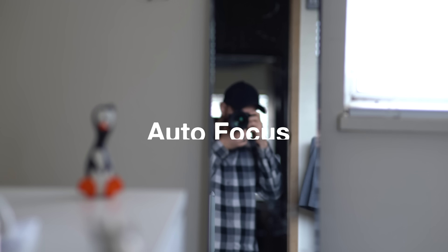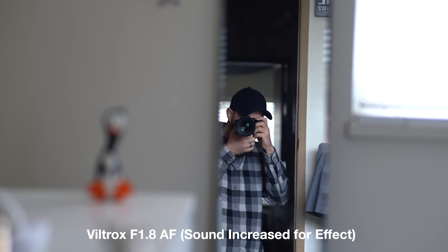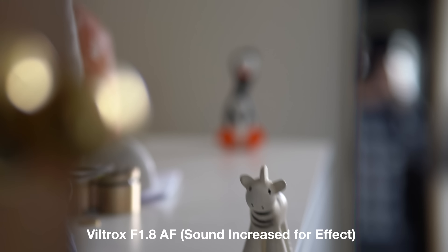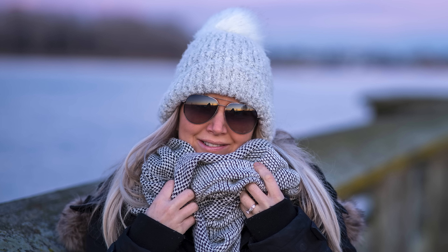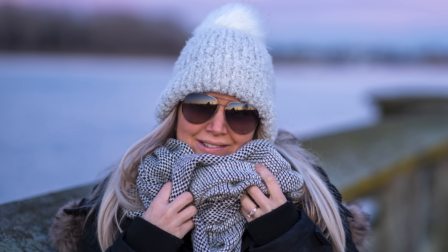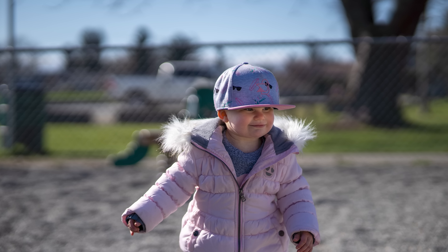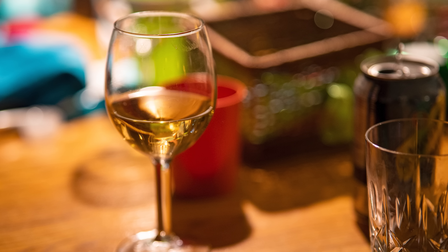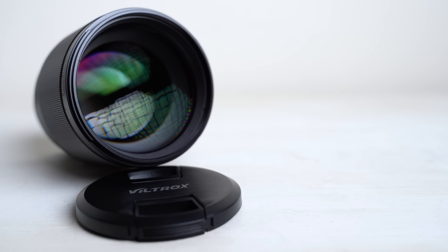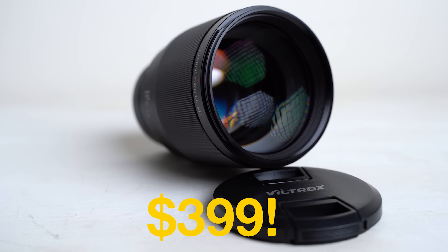When it comes to autofocus, it's actually quite fast and reliable but does make a little bit of noise — kind of expected in a lens of this price range. It produces some incredibly beautiful images. I'd recommend this lens more for photography over video. Be sure to check out my full in-depth review, and it comes in at $399 US — an absolutely incredible value.